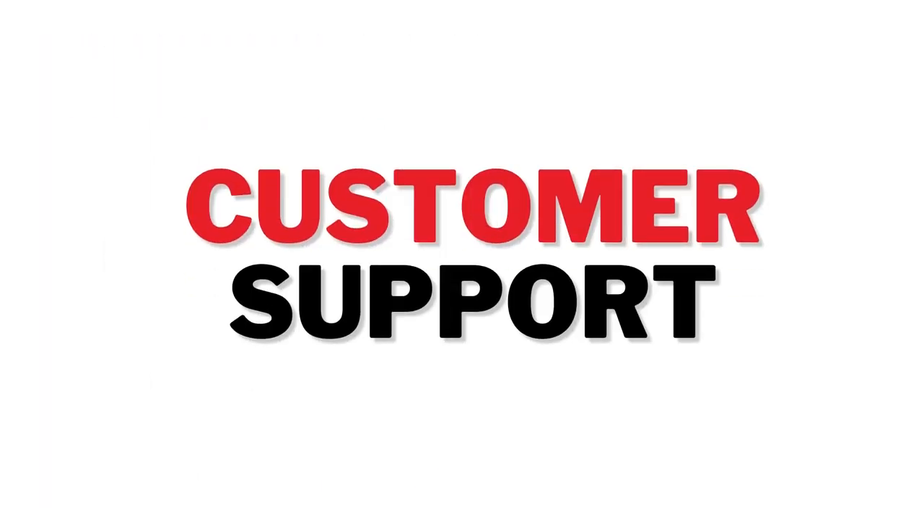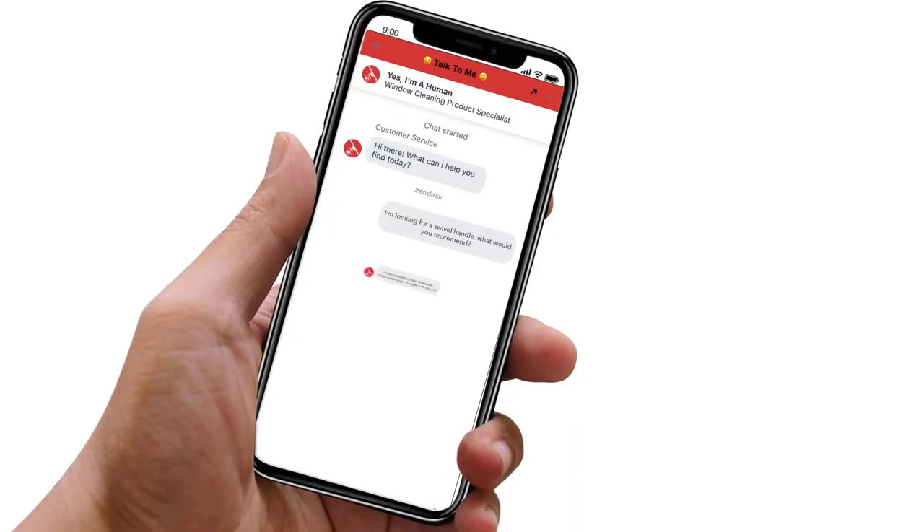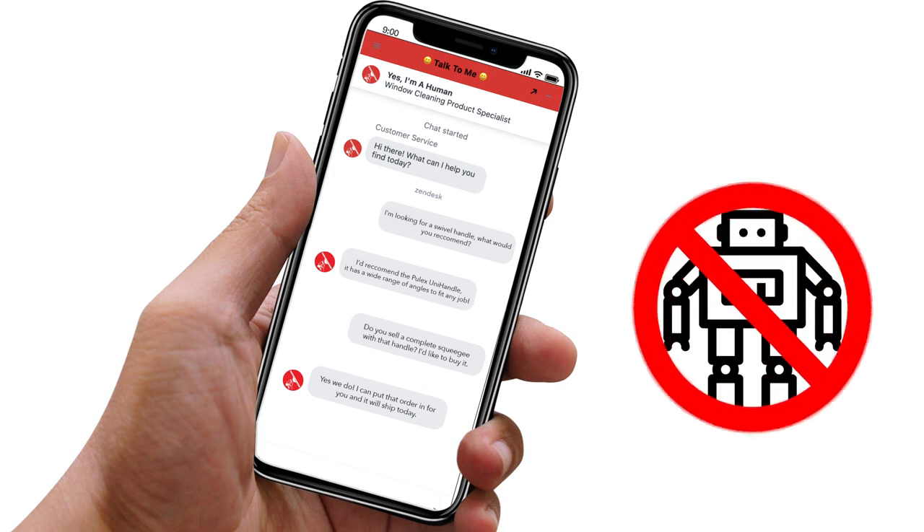We have a great live chat option. Customer support has never been easier with our live chat. All you have to do is click the chat bubble and we'll be there for you. You'll be talking to an actual person, not an automated system or a bot. So go ahead, ask us anything.